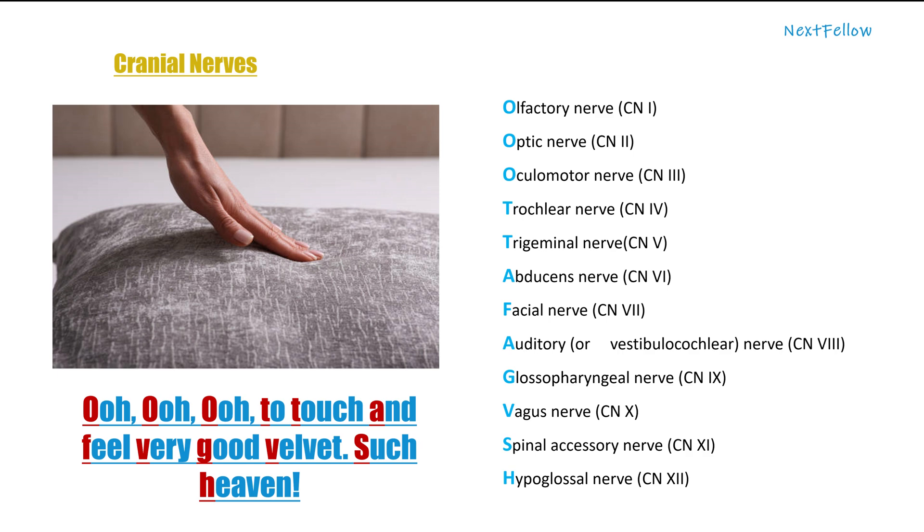The second mnemonic is: 'Ooh, ooh, ooh, to touch and feel very good velvet. Such heaven.' Each word's first letter corresponds to a cranial nerve in order.